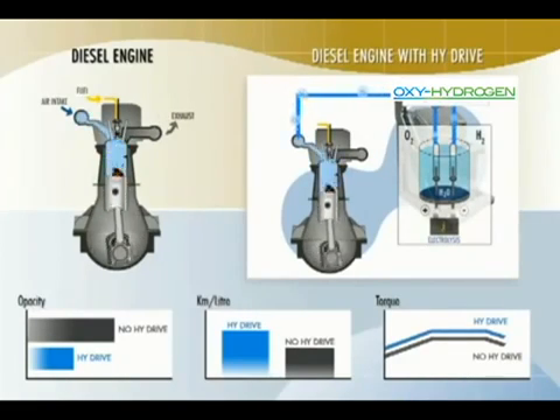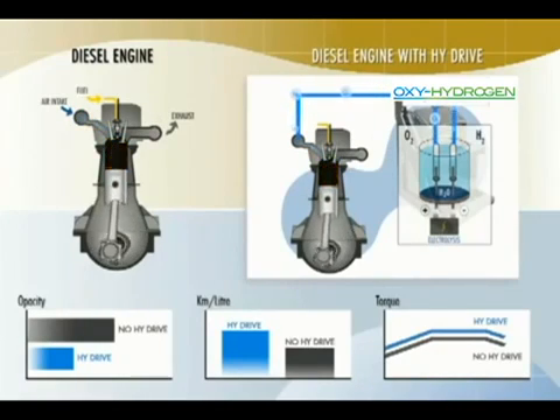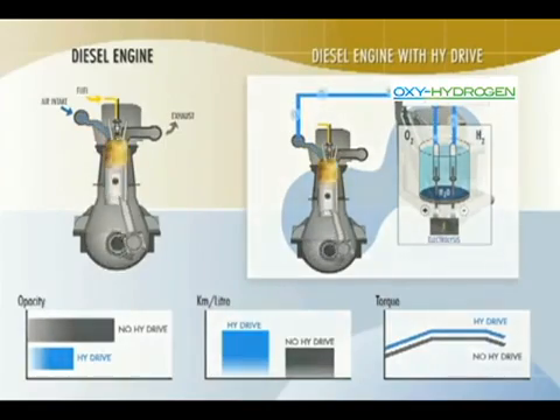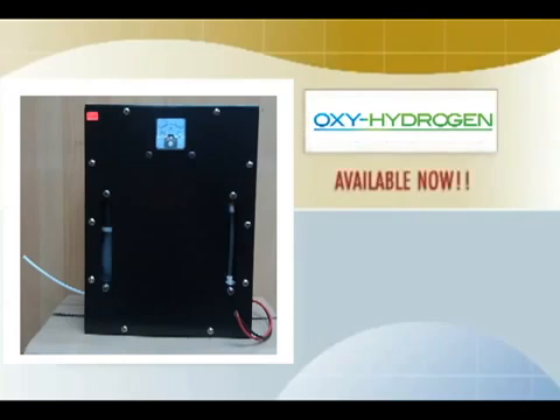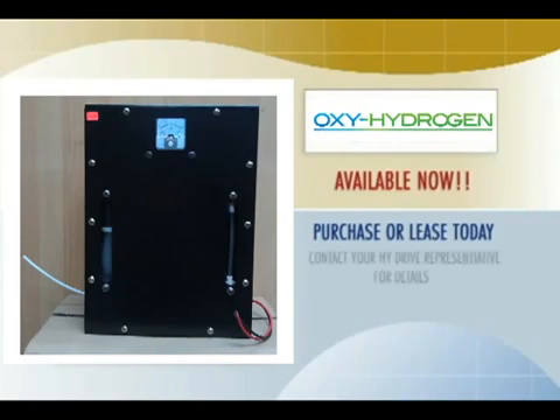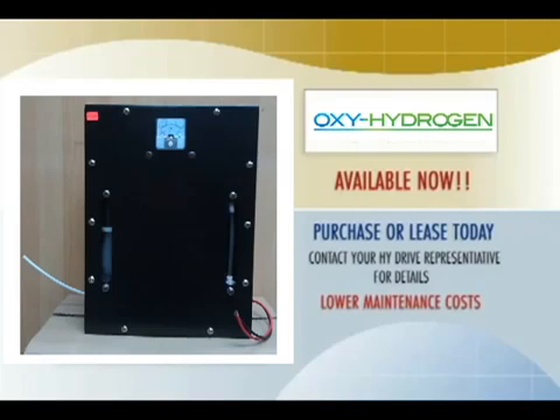Water for Gas makes economic sense because it reduces harmful exhaust emissions while actually saving you money. If you purchase a unit and realize just a 9% improvement in fuel economy, the unit will typically pay for itself in less than a year. If you lease one, it will put money in your pocket every day from the moment it's installed. The more hours you operate, the more you will save. Water for Gas is available for purchase or lease right now. Reduce exhaust emissions, increase power, reduce fuel use, lower your maintenance cost — do it all with Water for Gas.